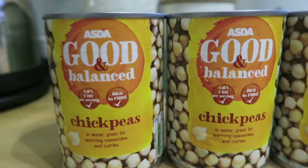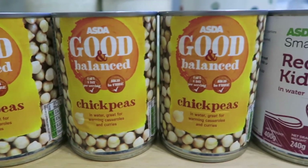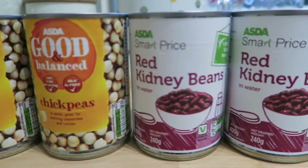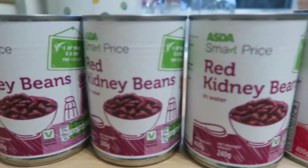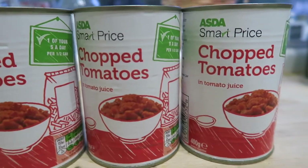Next up are the canned beans and tomatoes I got. These chickpeas were 52p per can, the kidney beans were 30p per can, and the chopped tomatoes were 31p per can. I'll use about this much in a week.